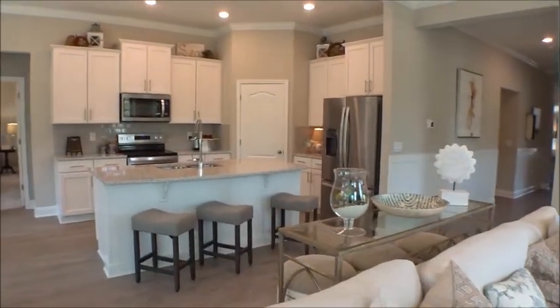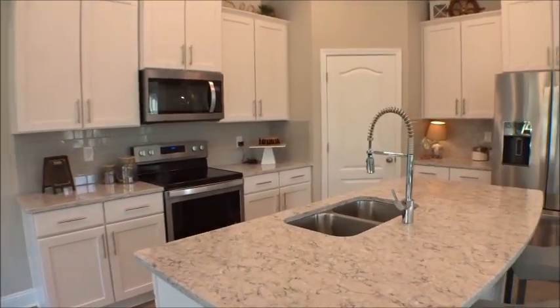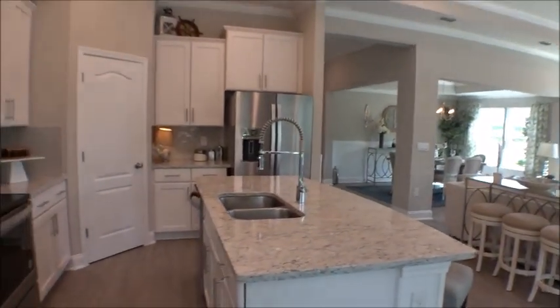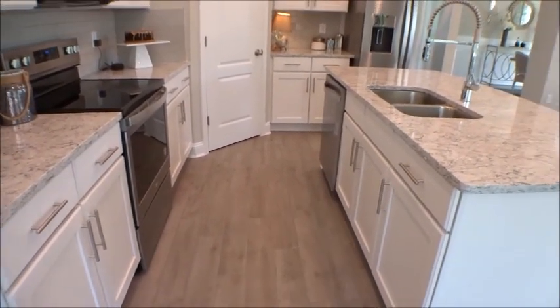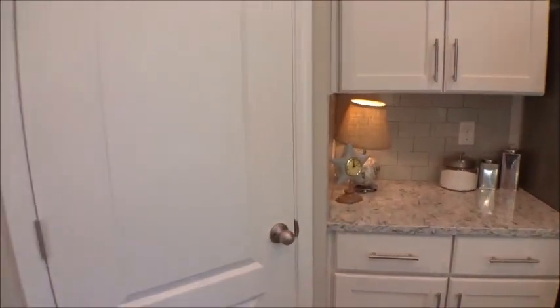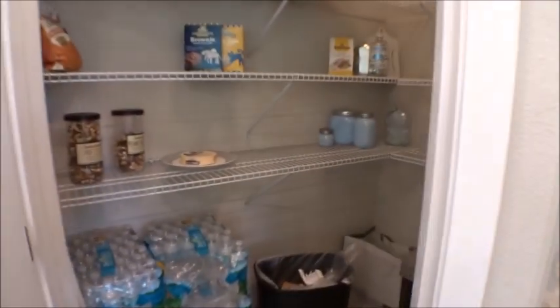Look at this beautiful, well-appointed kitchen. If you look back out at the gathering space, look at how big that is. Nice island — great separation, not too far and not super tight. Nice pantry space, and one thing I consistently see in DR Horton homes is great pantry space.